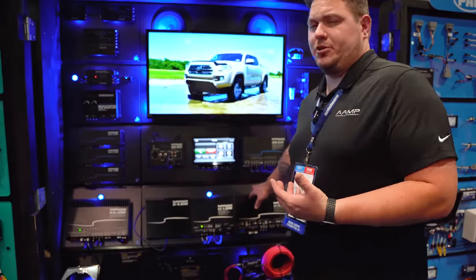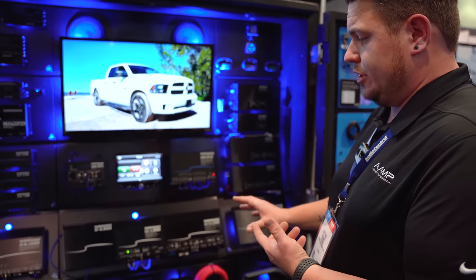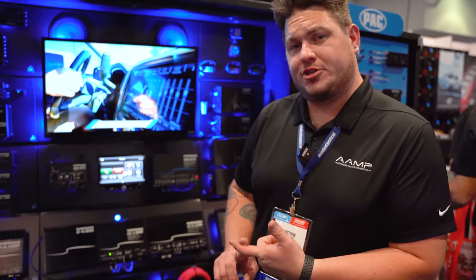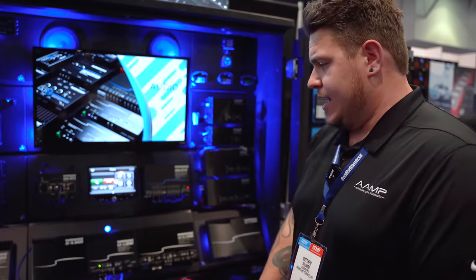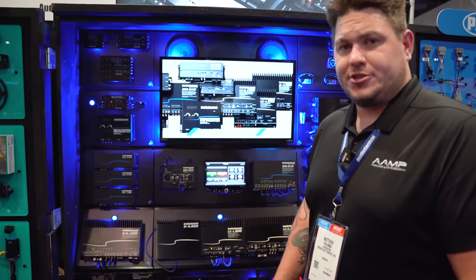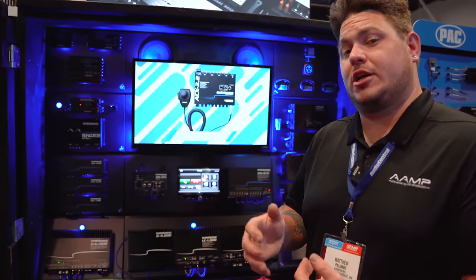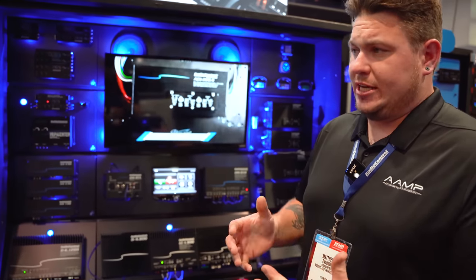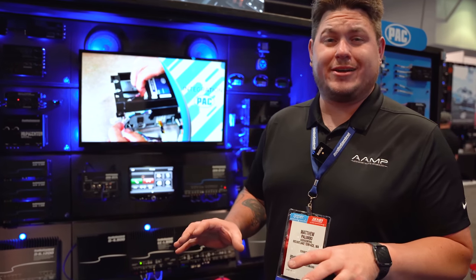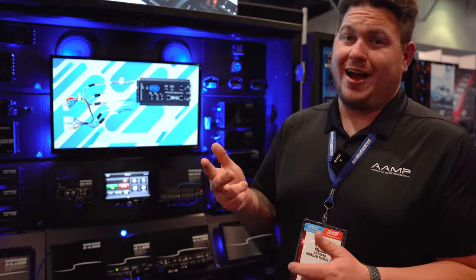To wrap up the LC family, we also have the LC 6.1200 and the LC 4.800, so you have a four-channel, five-channel, and six-channel in the LC family. In the D Series we have the same: four-channel, five-channel, and six-channel — 800 watts for the four-channel, 1200 watts for the six-channel, and 1300 watts for the five-channel. The power ratings and channel configurations are the same between LC and D Series.